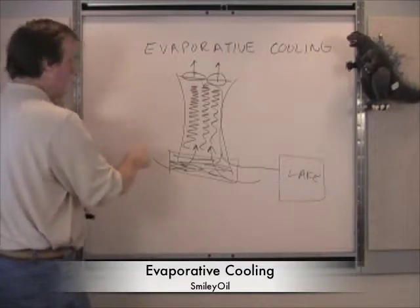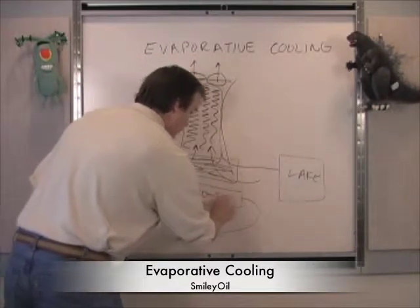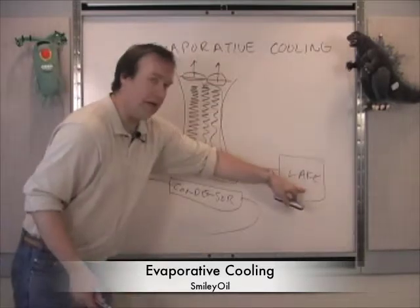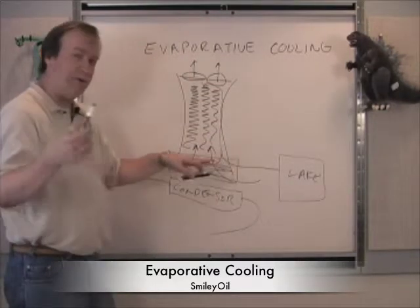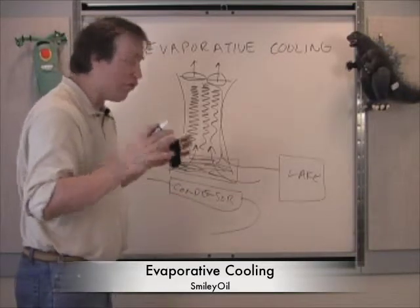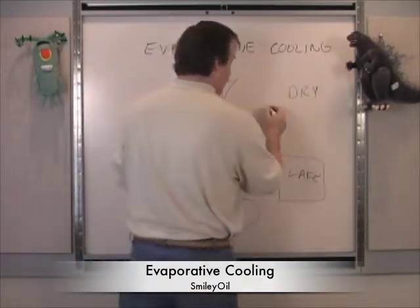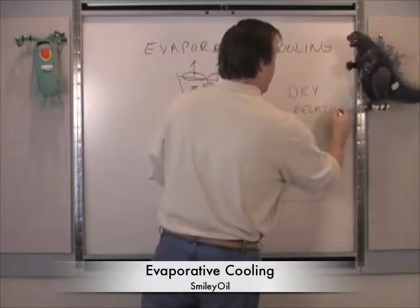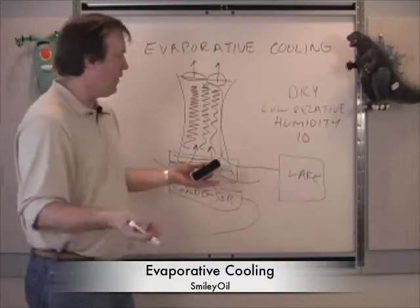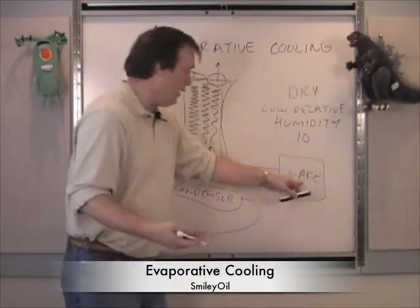Then we take our power plant — which we've drawn many times — and do heat exchange with this cool reservoir. This is our condenser from our closed loop power plant, and we can exchange heat with this tank, which is being cooled by the evaporation of the lake water. This works especially well for solar thermal plants in the desert because it's very dry there — low relative humidity, probably only around 10%. There's just no water in the desert for the air to be saturated, so you have a fantastic ability to evaporate a lot of water into the air.